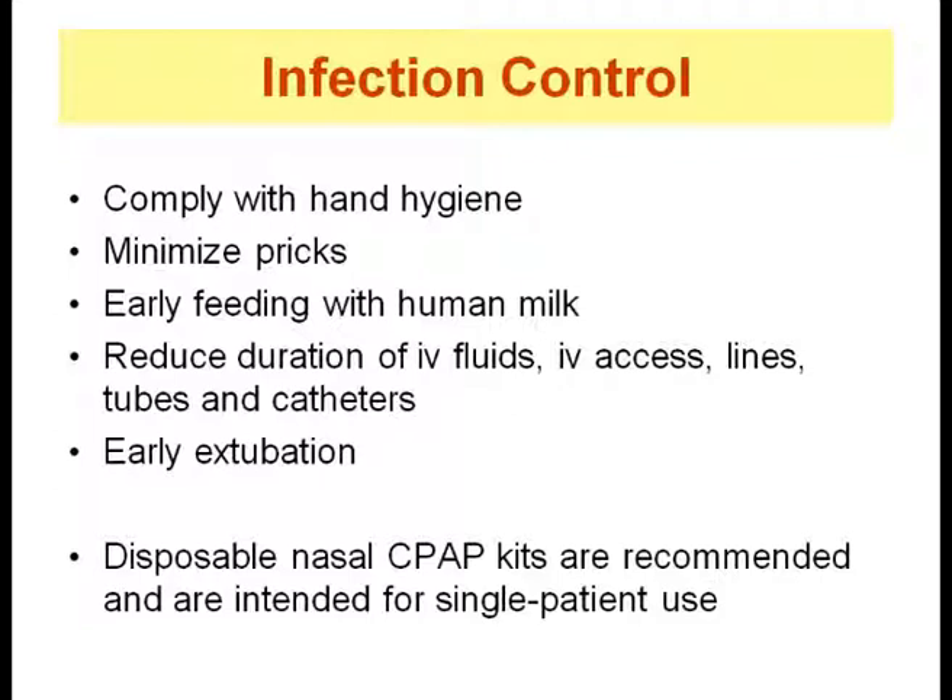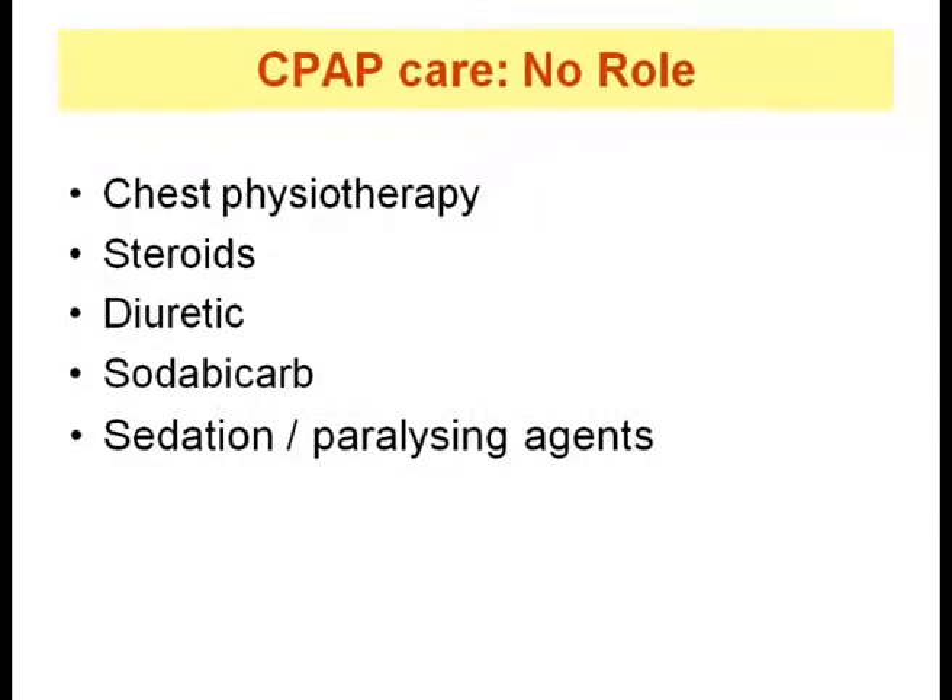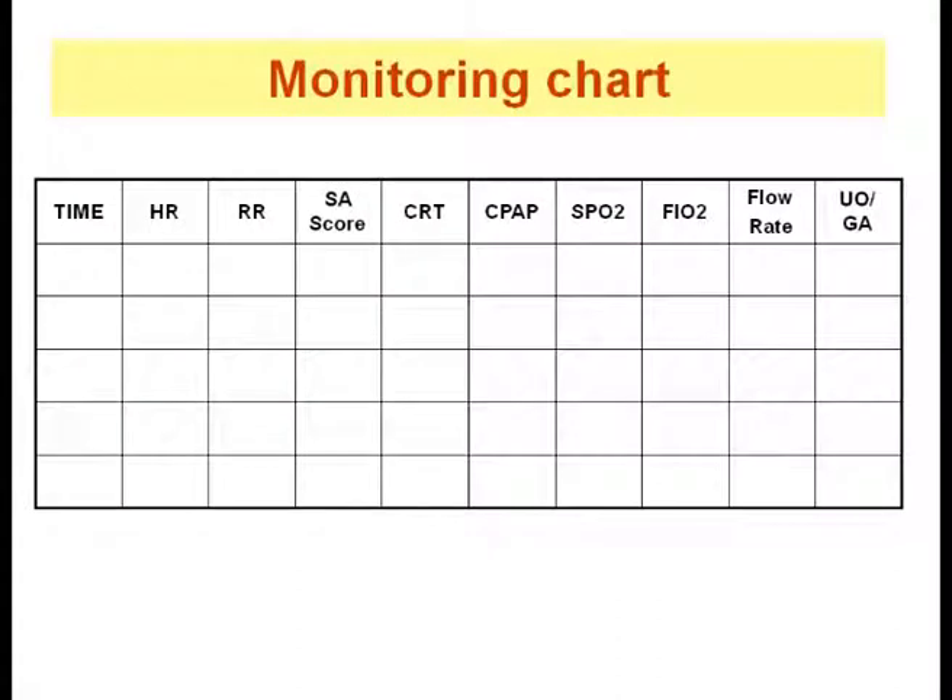Infection control measures include simple strategies like hand washing, minimizing pricks to the baby, early feeding with human milk, reducing the duration of IV fluids, IV access, lines, tubes and catheters, objectively documenting infection, and early extubation. Disposable nasal CPAP kits are recommended and are intended for single patient use; circuits need to be changed every 5 to 7 days. Certain therapies have no role for a baby on CPAP, including chest physiotherapy, steroids, diuretics, soda bicarb, and sedatives or paralyzing agents.